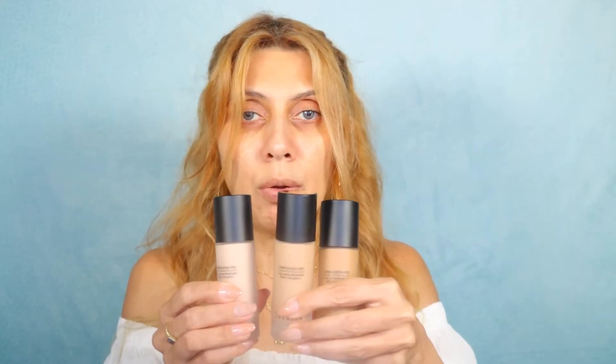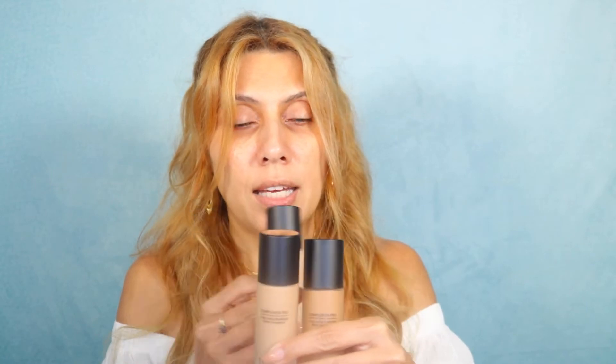I'm going to wet the sponge and get it ready. I'll be testing one side of the face with primer and the other side without primer — my skin is moisturized and ready. I love this primer so much that I want to try it with this foundation again. This is the She Glam Birthday Skin Primer, and I swear by it — it is only six dollars. Let's get started with the testing.